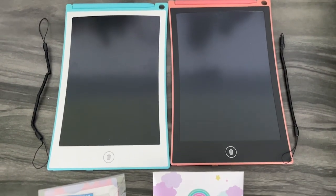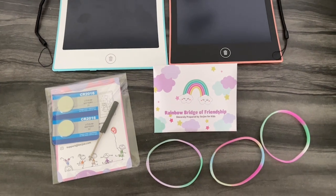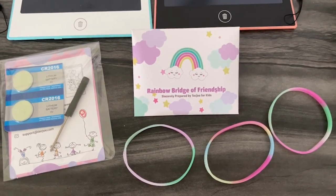Hey guys, it's Brooke with WTI. I am constantly looking for things to occupy my son while we are out and about in the car, or if we're sitting somewhere where he has to be quiet for a period of time.